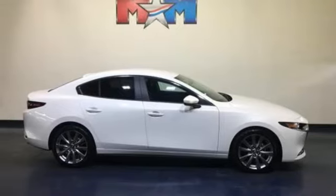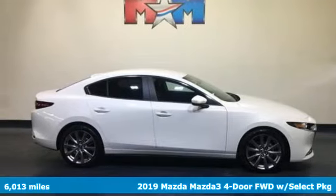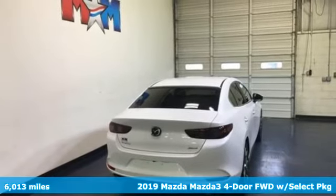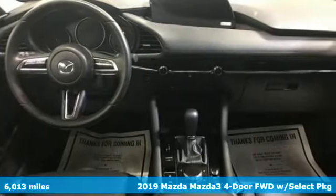Here's a 2019 Mazda 3 4-door. With Mazda, driving's what matters most. You'll look forward to every drive with features like these.